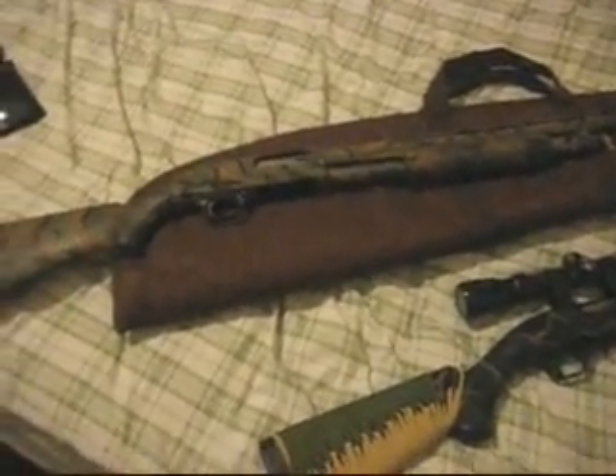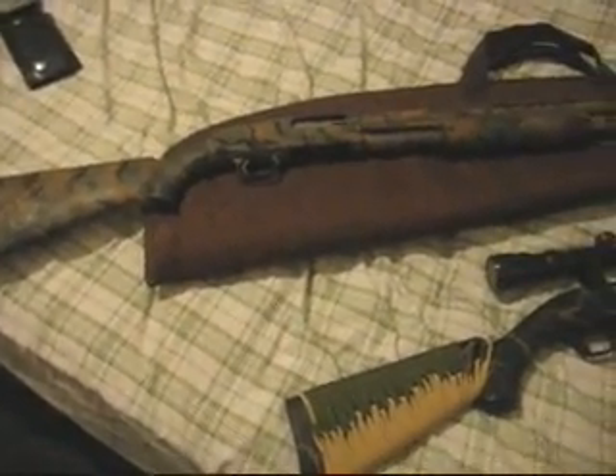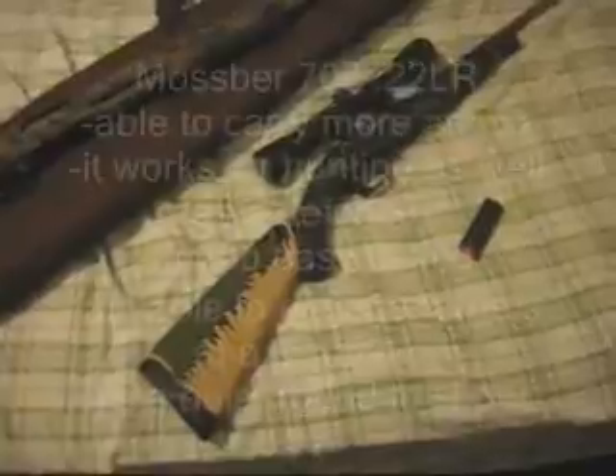But if for any reason you have to bug out, if you carry more than 100 rounds, it starts to get pretty heavy. So my other choice would be my 22.